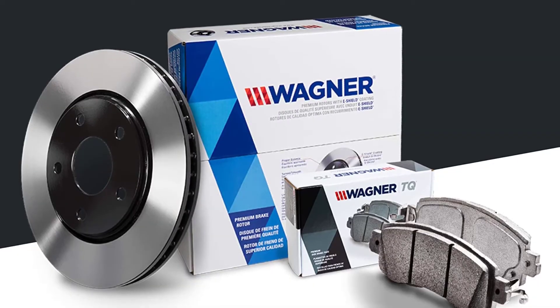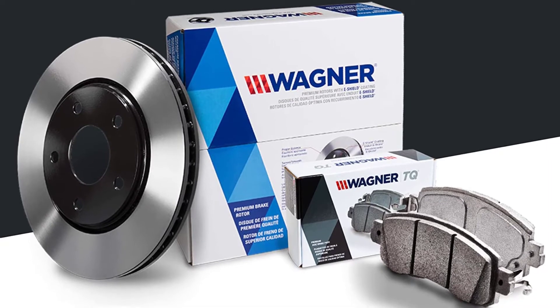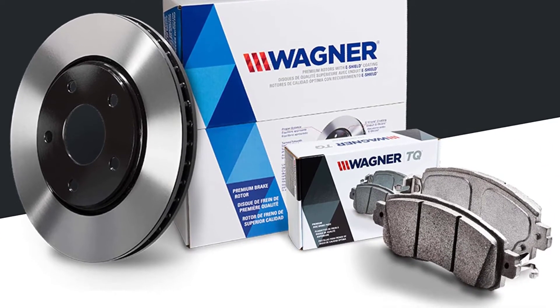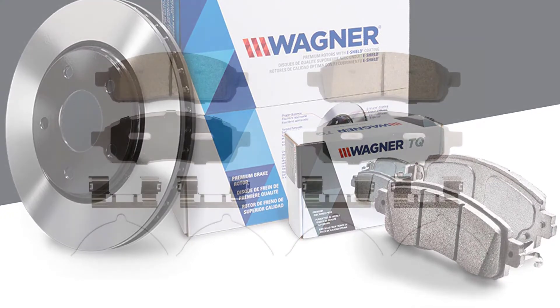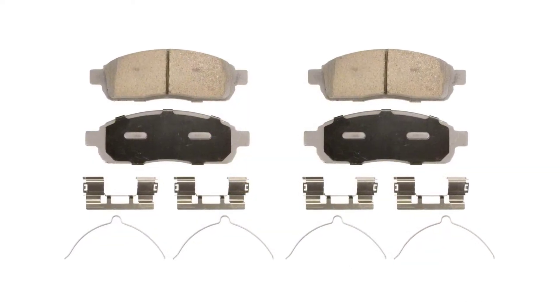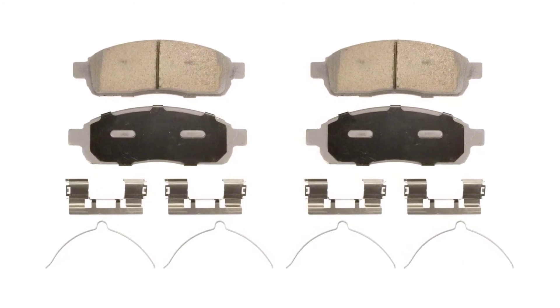For all beginners or people new to cars, the Wagner ThermoQuiet disc pad set is one that all car owners would find very easy to install and can also be gotten at a very cheap rate. One of the rarest features of this disc pad set is it is 30% quieter than other brake pads available for sale, delivering quiet operation thanks to a rubber core shim which improves lifespan and eliminates noise.